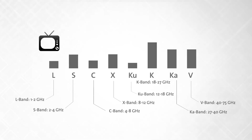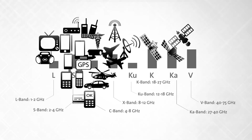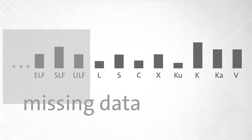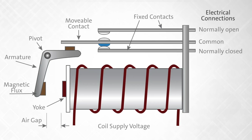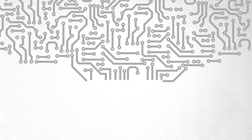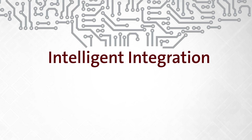The frequency spectrum is becoming increasingly crowded with use. And in the RF world, entire sets of data are lost because of technology limitations. Instead of battling a complex problem with an equally complicated solution, we believe in intelligent answers. Ultra-CMOS technology enables intelligent integration.